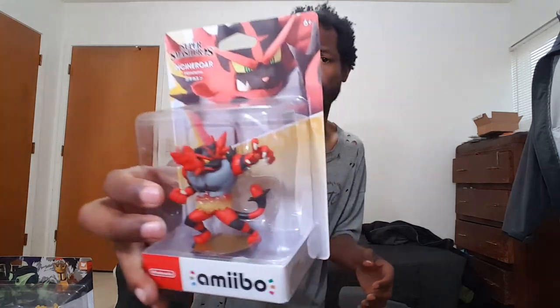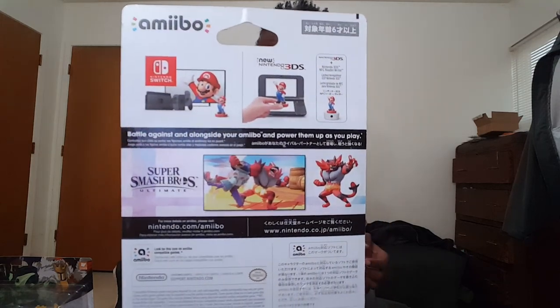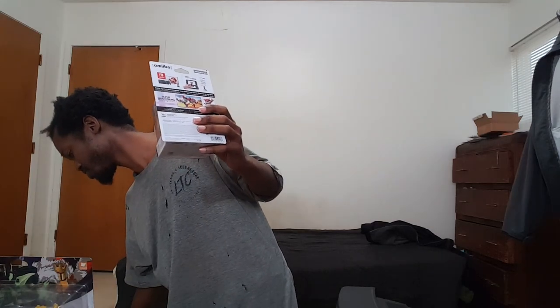These are Smash Brothers Ultimate amiibo. It's kind of funny — on the packaging it says you can use them in Smash Brothers for 3DS, but it's clearly meant for Super Smash Bros Ultimate. I don't know why they don't update the pitch on the back to say Switch instead of 3DS.